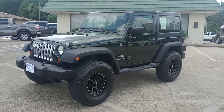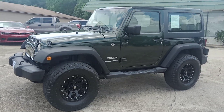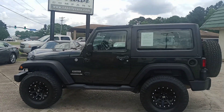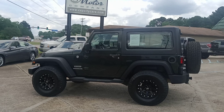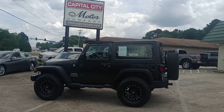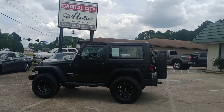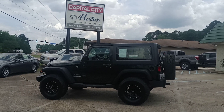I'll do a quick walk around here. If you want to see more about this vehicle, go to our website at www.capcitycars.com, shoot me an email at clbsales@gmail.com, or call me at the office: 601-825-3636. Again, this is Chris at Capital City Motors.